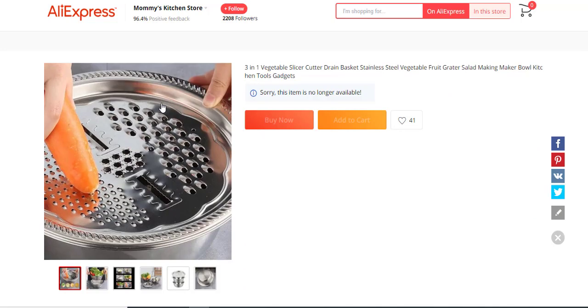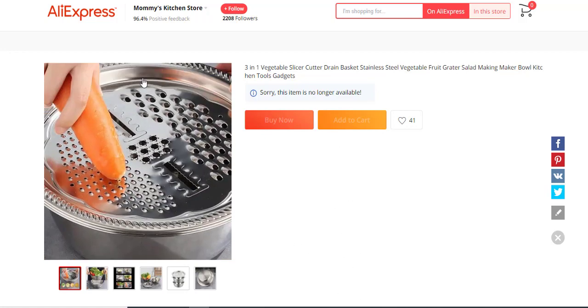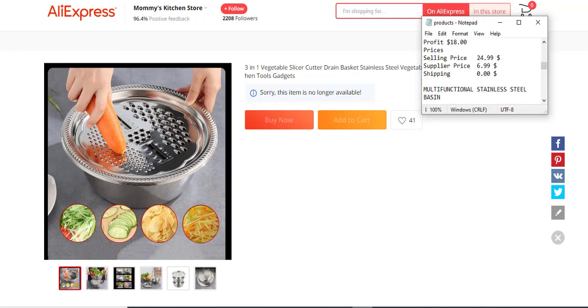The next product is a multifunctional stainless steel basin — a kitchen product. It's not really in stock at the moment, but last time I checked it had about 20 reviews and 60 orders. It's a good product targeting females. The profit margin is in the dollars, selling price $34.99, supply price $11.75, and shipping fee $4.85. The next product for today is a picture perfect zoom lens attachment.